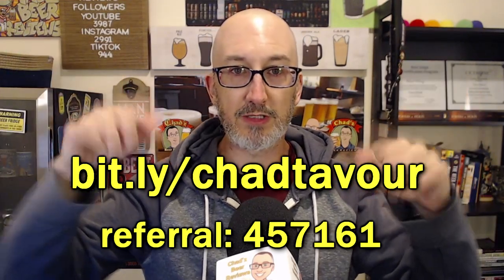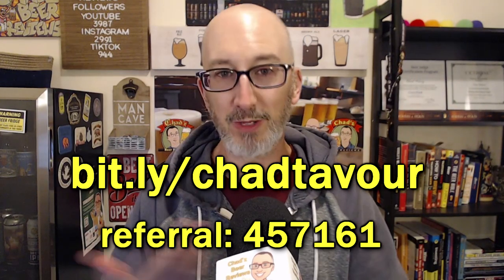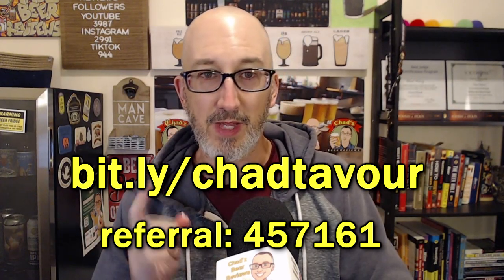By the way, I got this beer on Tavor — it's only ten bucks, I think that's a good deal. So if you want to start with Tavor, use my code in the description below, gets you ten dollars off. Basically you get that beer for free or one like it, and it lets them know that I sent you.